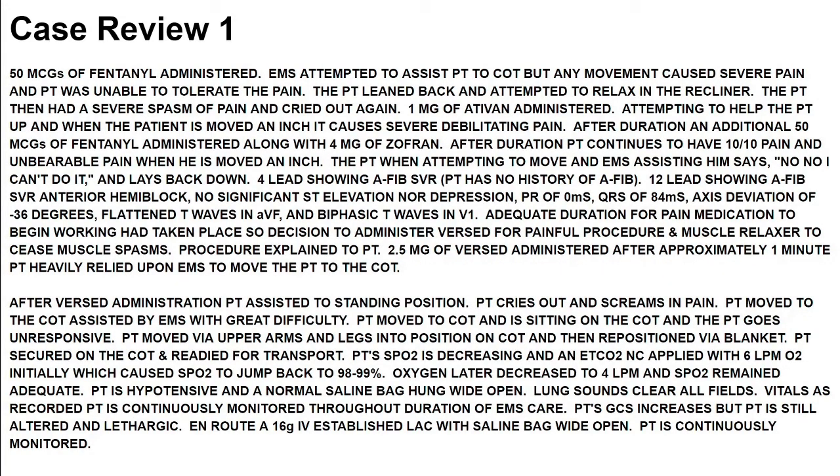EMS attempted to assist the patient to the cot, but any movement caused severe pain and the patient was unable to tolerate it. The patient leaned back and attempted to relax in the recliner. The patient then had a severe spasm of pain and cried out again. One milligram of Ativan was then administered attempting to help the patient up, but when the patient is moved an inch, it causes severe debilitating pain. After adequate duration, an additional 50 micrograms of fentanyl was administered along with 4 milligrams of Zofran.